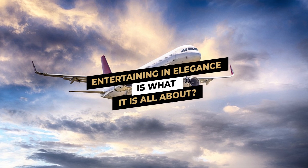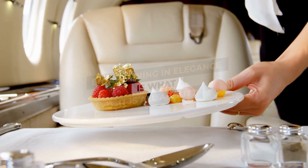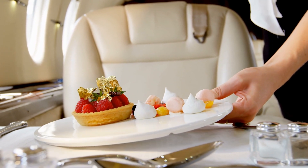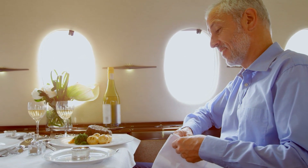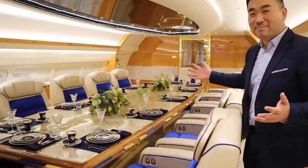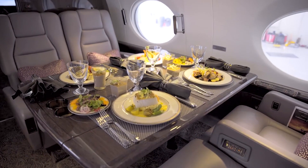Cabin staff is able to provide freshly cooked meals in flight thanks to a fully equipped galley. Whether you prefer a more personal dinner or want to host a banquet-style meal for a large group, the menus ensure that only the finest foods from local sources are utilized.